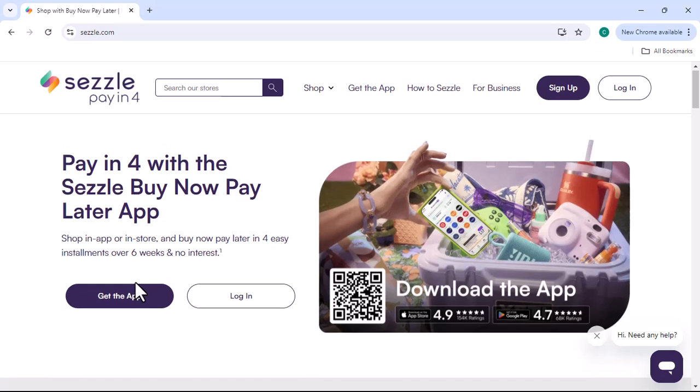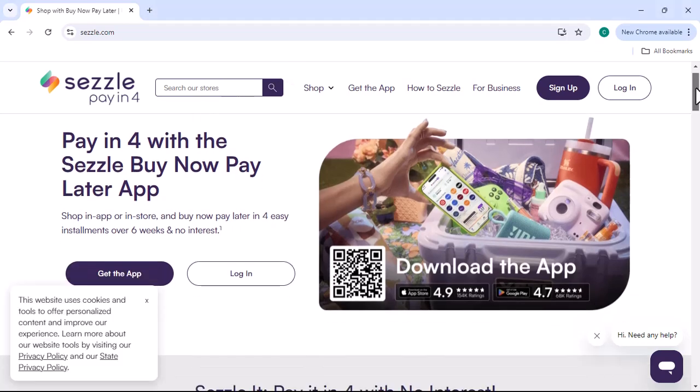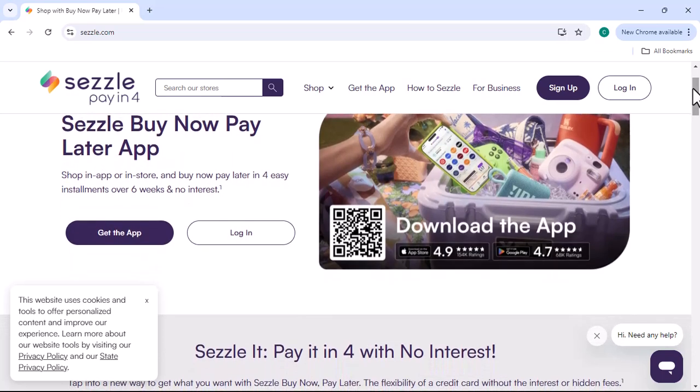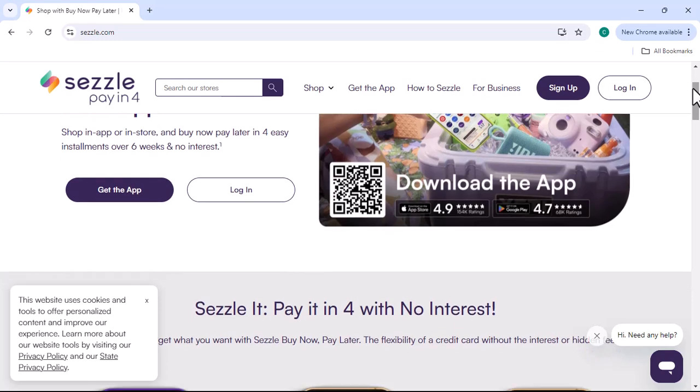Easy application process: applying for Sezzle is quick and easy — you can usually complete the application in a few minutes. Wide range of retailers: Sezzle partners with a wide range of retailers, so you can find the products and services that you need or want.